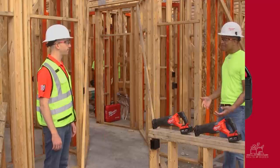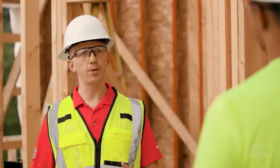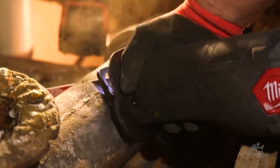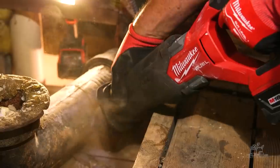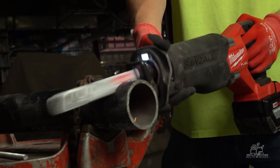Durability is something we focus on with every tool we make. Why was this such a focus with this second generation Sawzall? These are used in the toughest conditions on a job site, and they need to stand up to the task to keep users productive. Take plumbers, for example — they're cutting a wide variety of materials, sometimes wet pipes. Wet plus metal can equal corrosion. We added stainless steel components to the blade clamp to help prevent that corrosion and extend the functionality over the life of the tool.